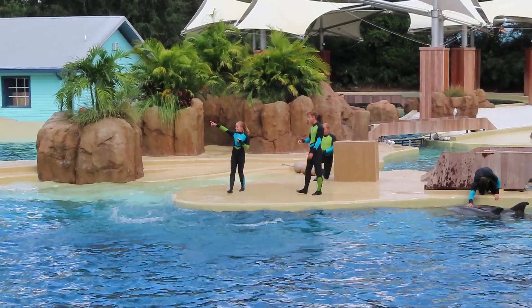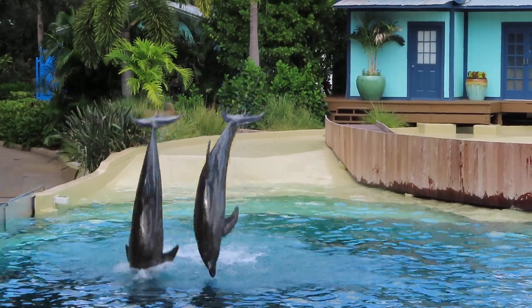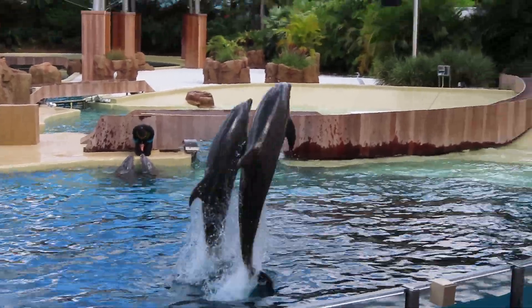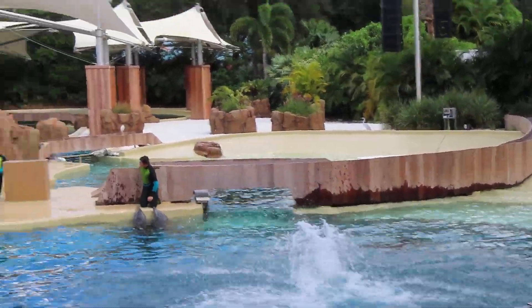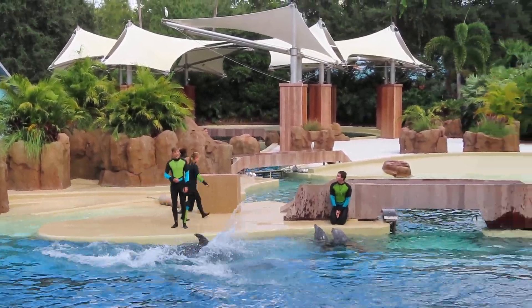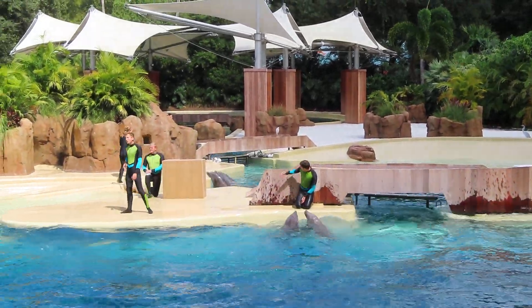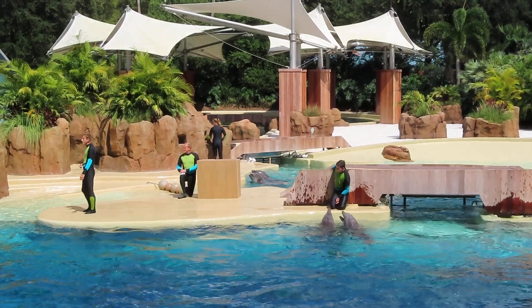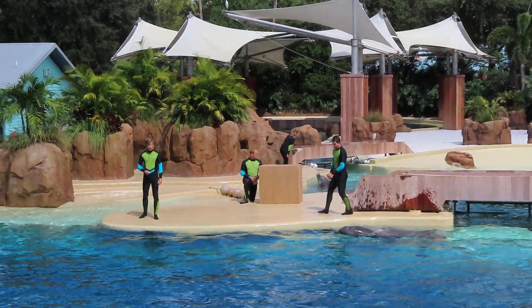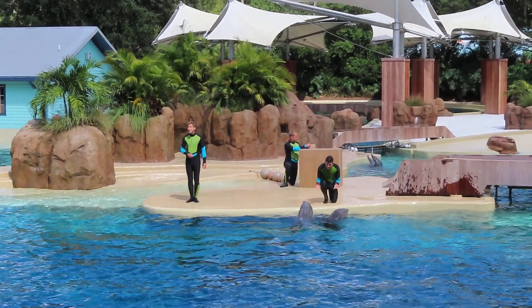I can't think of a better way to get things started than by introducing you to some of our dolphins. Coming up on your left is Beretta and Starbucks. Beretta and Starbucks are bottlenose dolphins, which are just one of several different species of whales and dolphins — also known as cetaceans — that are found along the Florida coast. All the dolphins you'll meet here today were born within our single parks and they range in age from 12 to 43 years old. If you're interested in learning more about bottlenose dolphins, be sure to visit the Dolphin Cove before leaving the Key West area today.